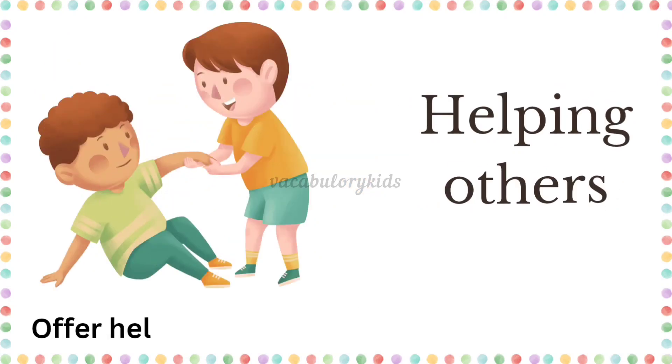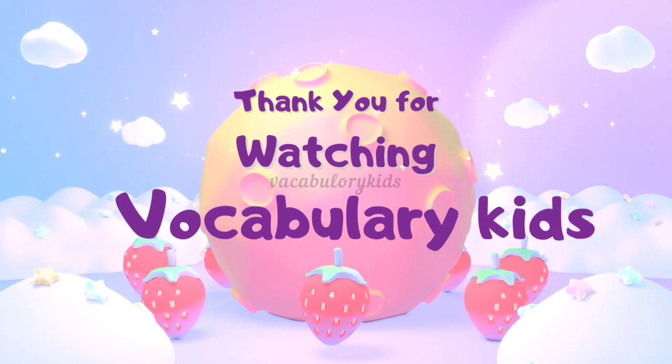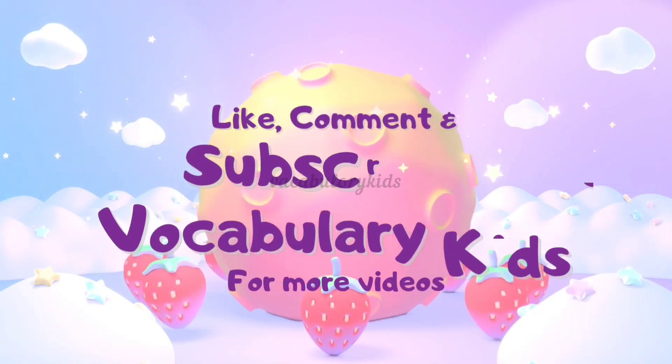Helping others. Offer help to friends and family when needed. Thank you for watching. Subscribe for more videos.